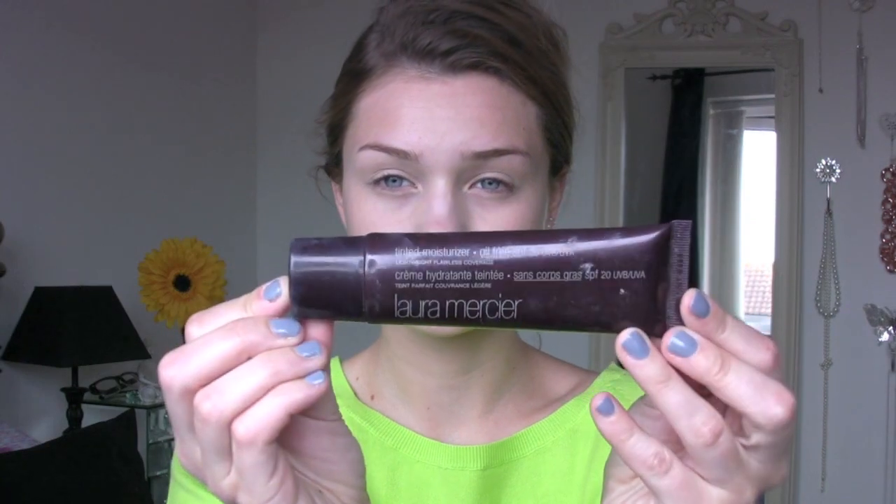Then I'm using some tinted moisturizer. This is by Laura Mercier and it's in Natural. I love this product because it's quite thin and it still gives you good coverage, which is brilliant for festival looks.